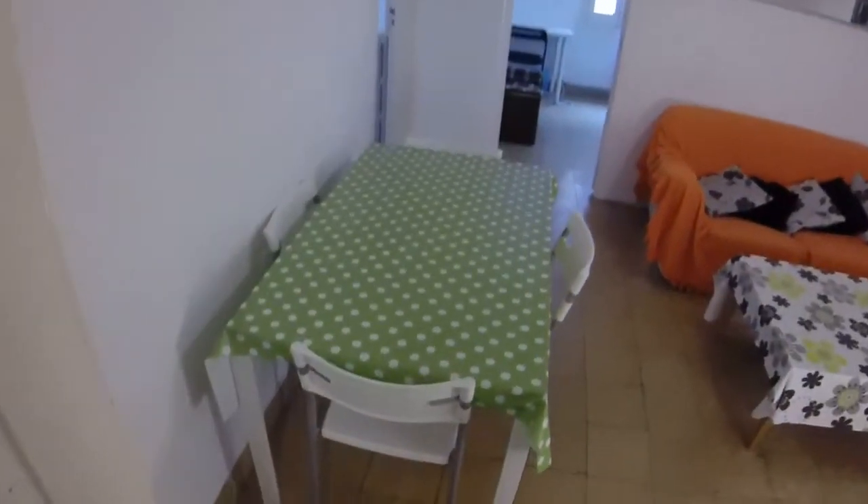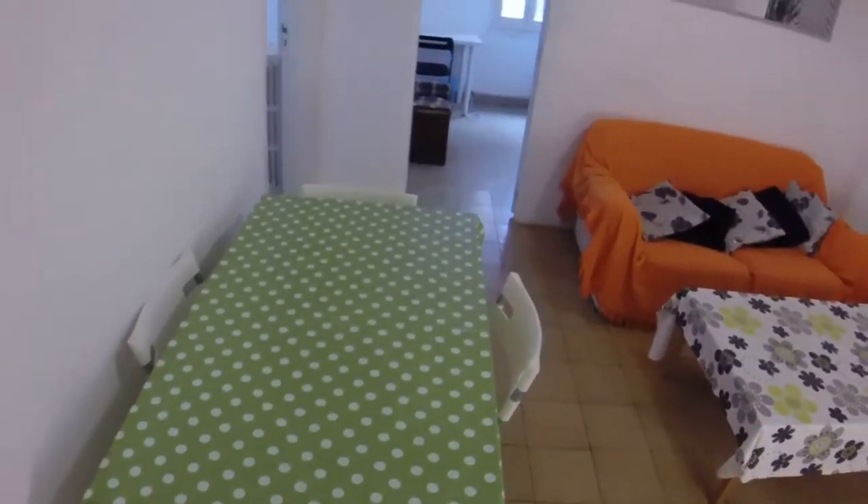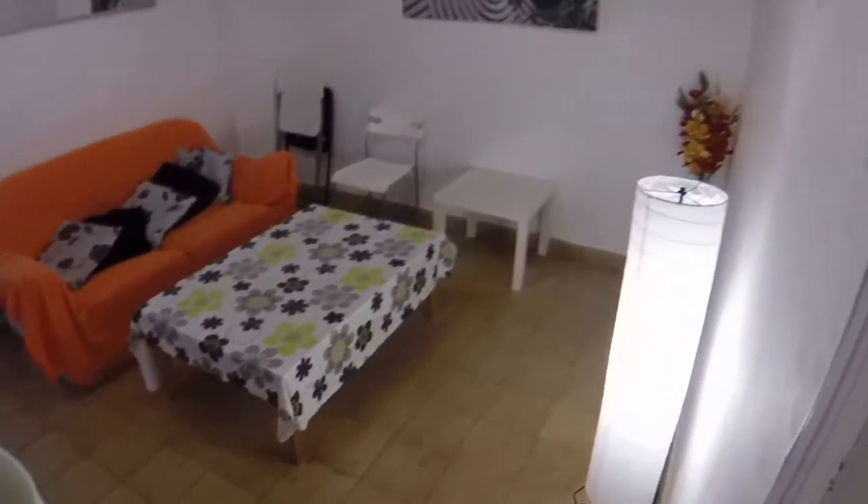This is the living room. We have a table and some chairs — you can have dinner here. Sofa and a little table. Good room for chilling out.